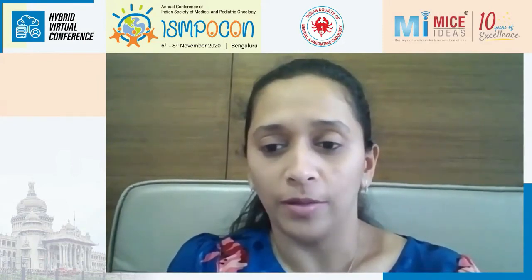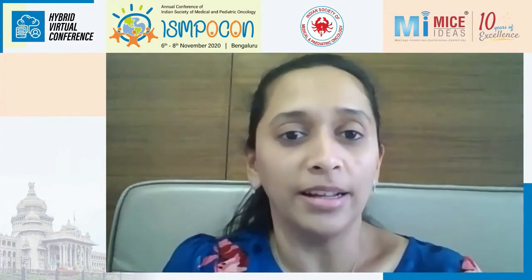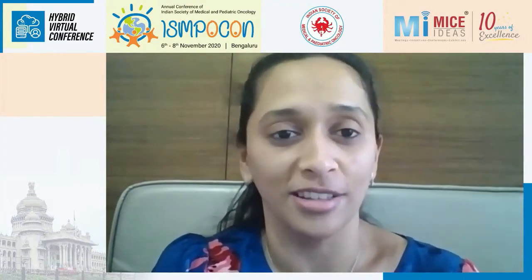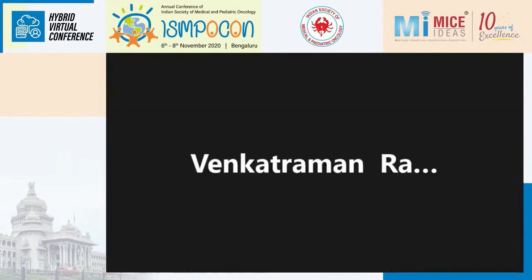Thank you, Dr. Venkat, for an amazing session and thank you Dr. Raman and Dr. Maya for chairing. With this we end the pediatric session of the ISMPO COM 2020. Thank you very much to the organizers for giving the opportunity to put the pediatric session together. It was a very wonderful and stimulating session — looking forward to many more such sessions in the future.